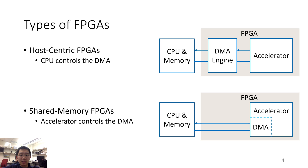On the other hand, in a shared memory platform, the DMA is controlled by the accelerator itself. Shared memory platforms do not have a DMA engine. However, the accelerator is usually tightly coupled with a bunch of DMA logic that can access data from the main memory.